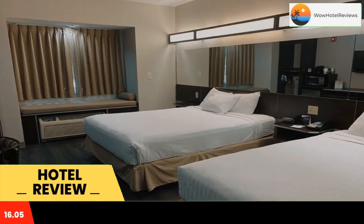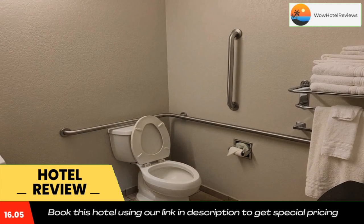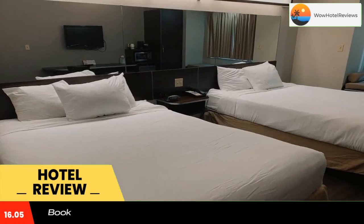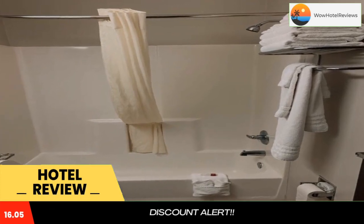Some of the most popular facilities are a tea and coffee maker in all rooms and a bar. Microtel Inn and Suites by Wyndham Pearl River Slidell is located off Interstate 59. This hotel in Pearl River, Louisiana serves a daily continental breakfast.